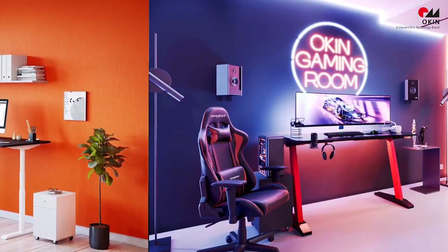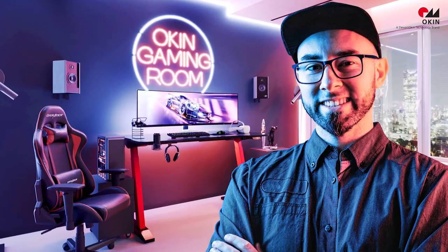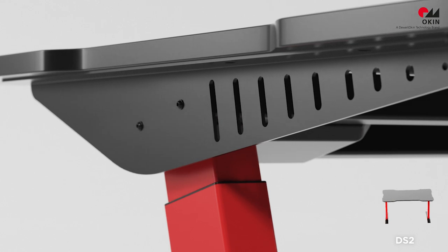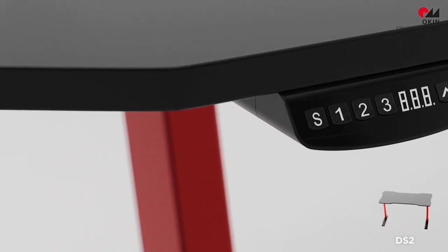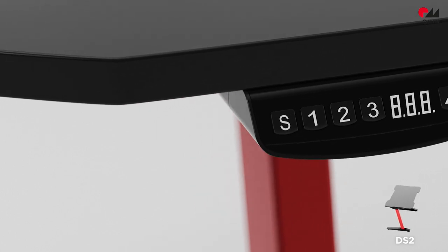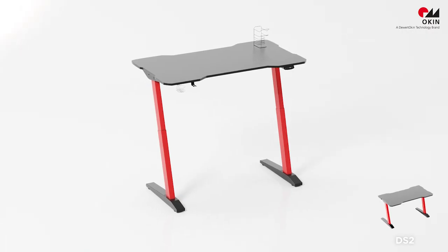Or maybe you would like to upgrade your gaming room? A variable length and height adjustable table frame with ergonomic drive technology, operated by smart and easy-to-use handsets, will maximize your gaming experience and take your gaming room to the next level.